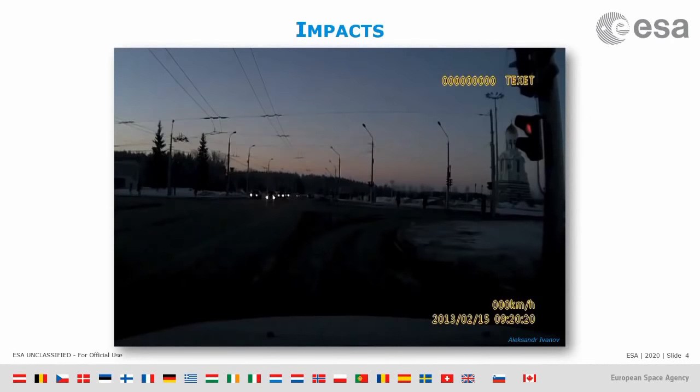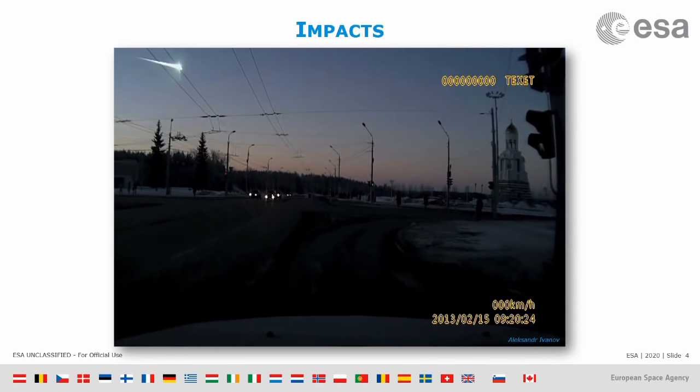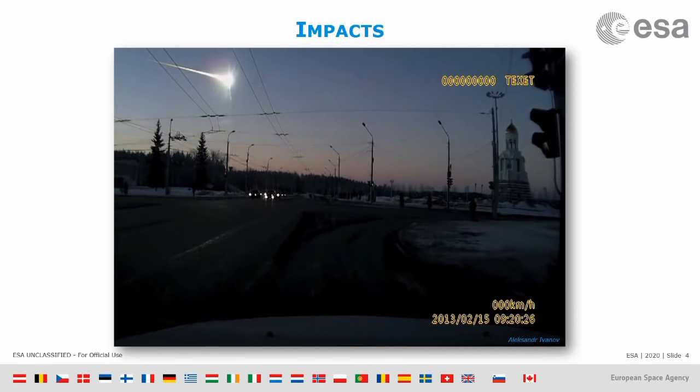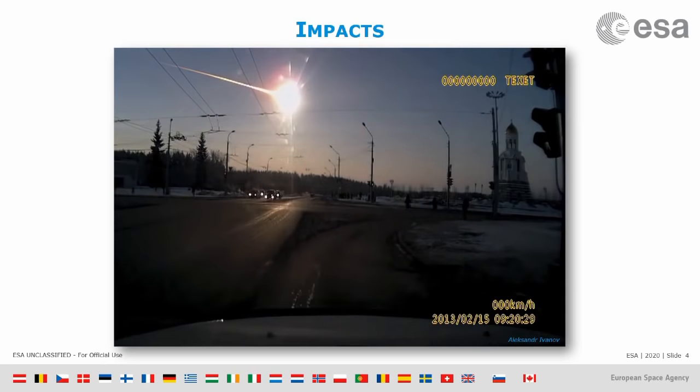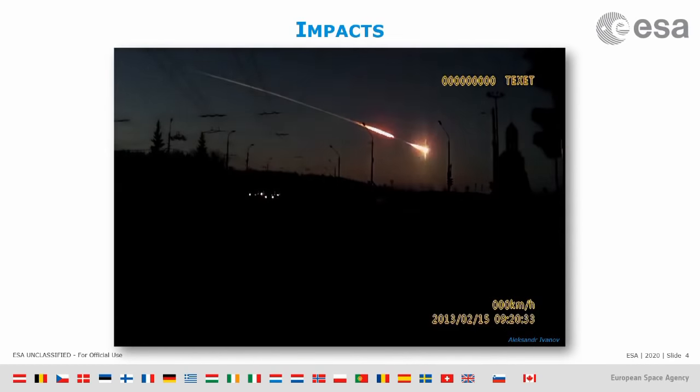To show you directly why that's a threat, I'm going to show you a video taken by people going to work in Russia in 2013. What you are seeing is an asteroid coming through the Earth's atmosphere, getting brighter and brighter, and then exploding.